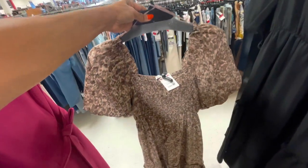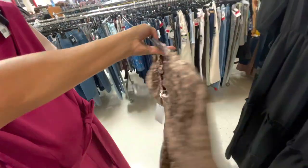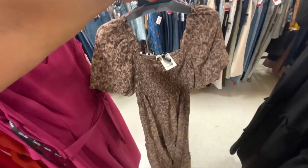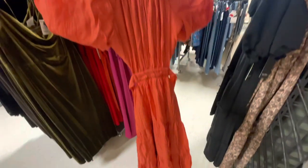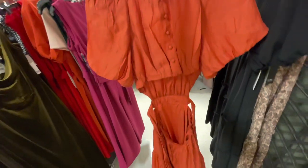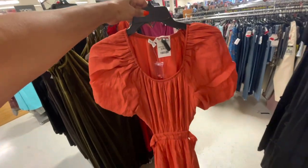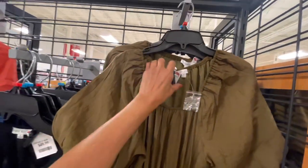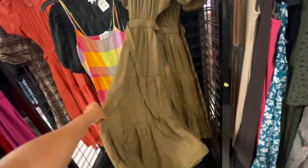This is nice too — animal print, $40. Puffy sleeve, I love the sleeve. Yes, this one is even nicer — $40. Three tiers, but look at the back: buttons and an opening, string around the waist. I love the puffy sleeves. It also comes in dark green. The brand is By the River — this is so cute, look at the flow.